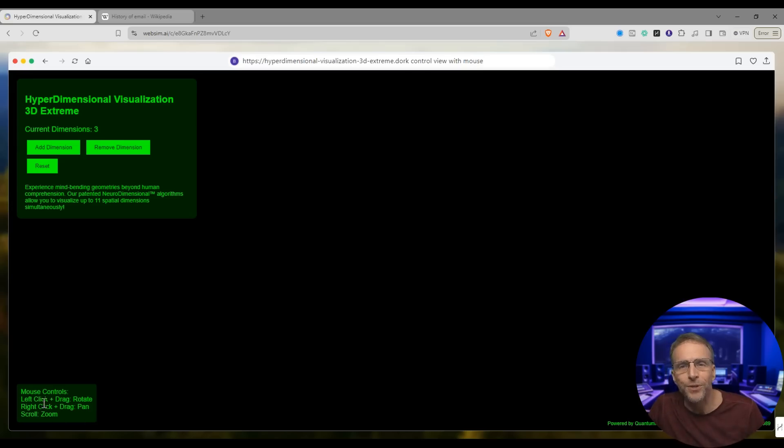Mouse controls — left click and drag, rotate right. Let's add a dimension. It's not done loading yet — nothing there. But it looks like it was trying with the mouse controls. I really wanted that to work.